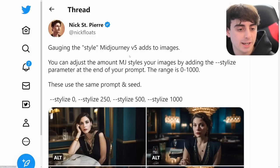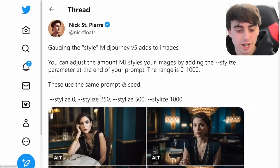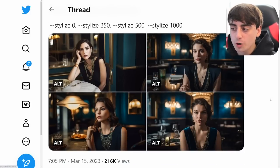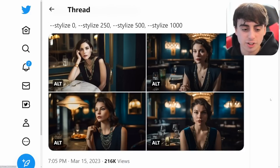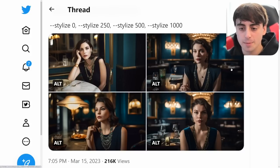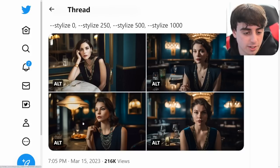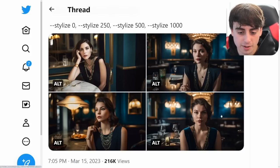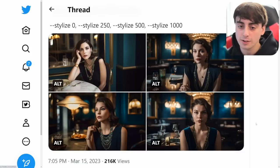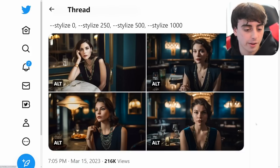Nick St. Pierre also comes back to show that you can use dash-dash stylize in the MidJourney prompt to make images look more like that classic MidJourney V4 extra stylized look. With no stylization it looks pretty bland but very realistic. A medium stylization looks a little more cinematic — like a scene from a movie. More color appears at higher stylization, and at dash-dash stylize 1000 you get a very stylized, detail-packed image with the subject looking directly at the camera. So if you want more of that stylized look, you can definitely do dash-dash stylize 1000 or 500.